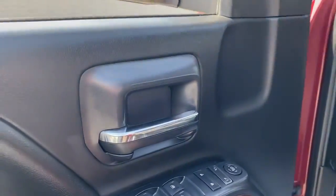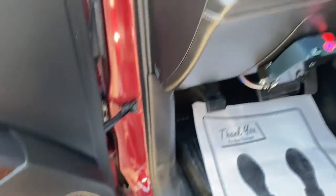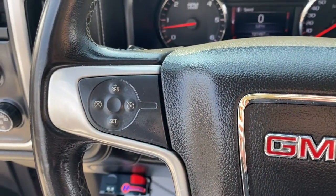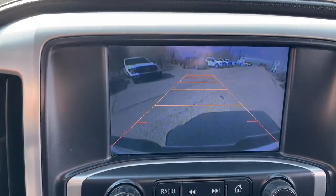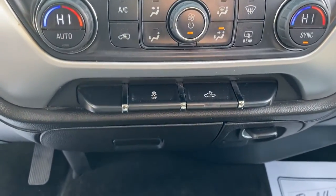Whether you're towing, hauling, or managing the everyday demands of your busy life, you can count on this brawny full-size pickup to get the job done right. The following are some of this vehicle's highlighted options: keyless entry, fog lamps, steering wheel audio controls, electronic stability control, trip computer, power windows, four-wheel disc brakes, and power steering.